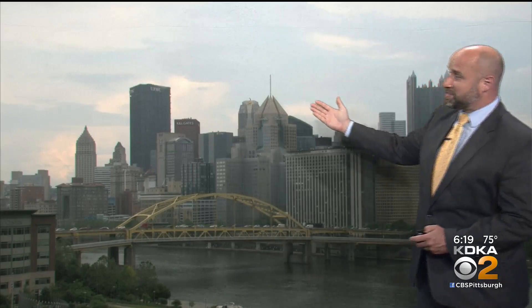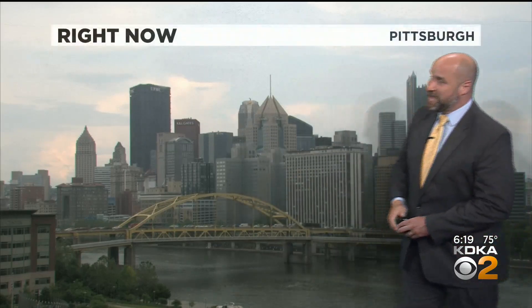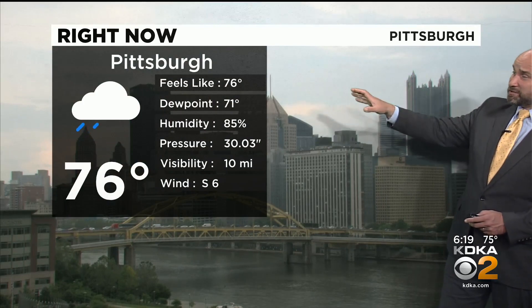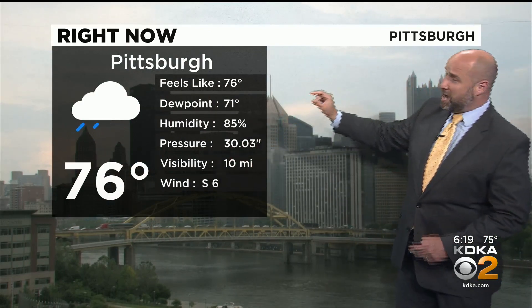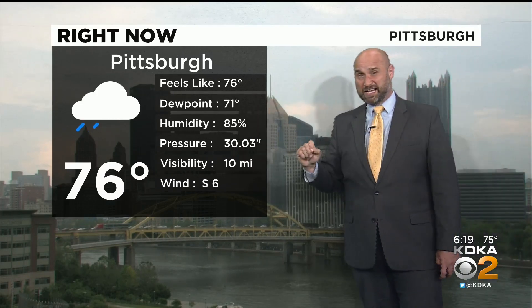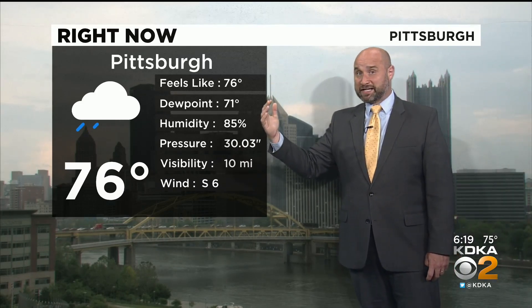Right now, mostly cloudy skies in Pittsburgh. Some traffic there on the Fort Duquesne Bridge as we look from the north shore towards downtown. Scattered thunderstorms in the area, 76 degrees, a very high dew point. We have dew points in the 70s.